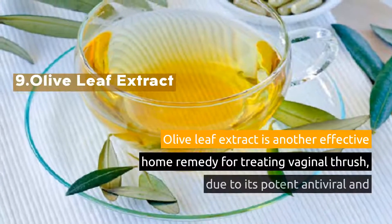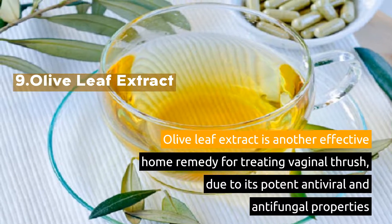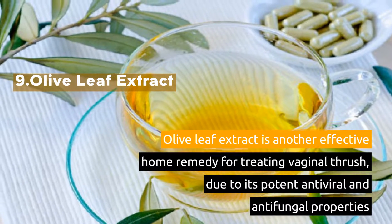9. Olive Leaf Extract. Olive leaf extract is another effective home remedy for treating vaginal thrush, due to its potent antiviral and antifungal properties.